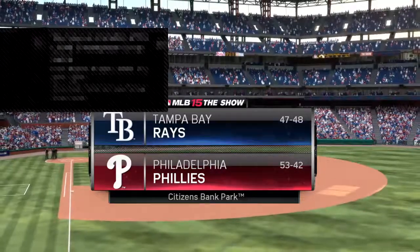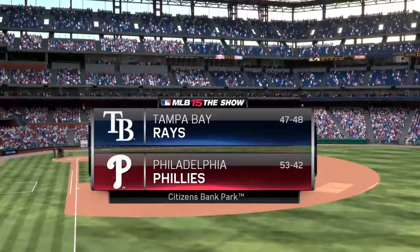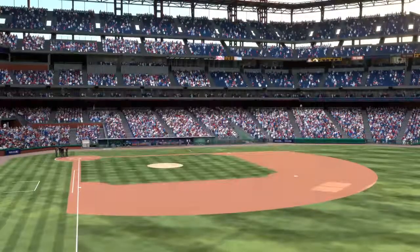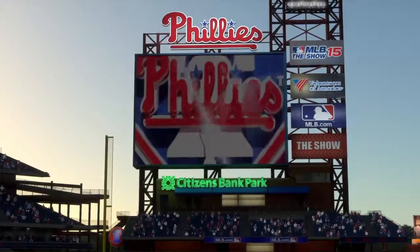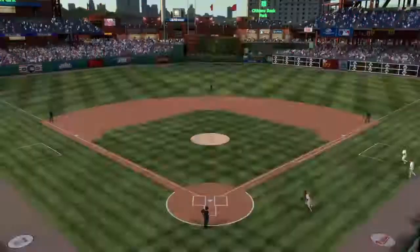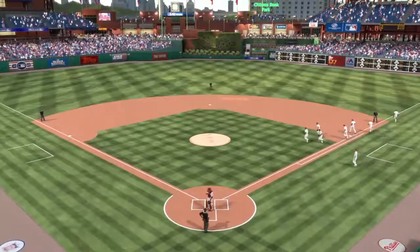Game two of this three-game interleague series between the Tampa Bay Rays and the East-leading Philadelphia Phillies. Matt Vaskirshin welcoming you to another edition of Baseball on the Show, alongside Major League veterans Steve Lyons and Eric Karros.